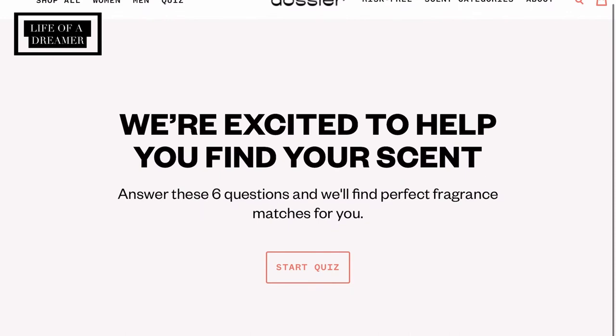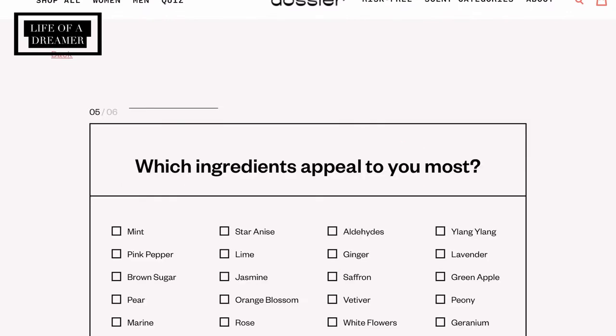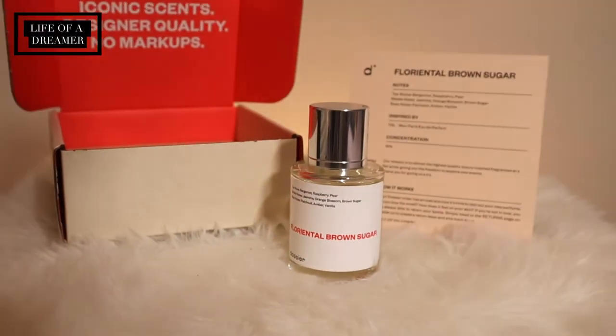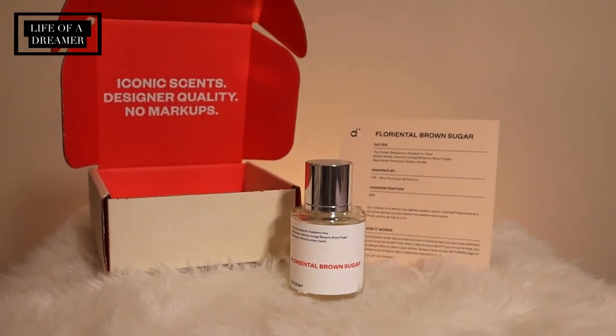If you need a little bit of help you can head over to dossier.co and take a quick quiz where they'll help you select a scent based on your answers. Dossier's mission is to deliver the highest quality luxury inspired fragrances at a fair price, giving everyone the freedom to explore new scents. Dossier's scents start at $29, which is such a steal considering some designer brands start at $150 and push up to $350 a bottle. You get a 1.7 fluid ounce full bottle of perfume — that is such a steal.